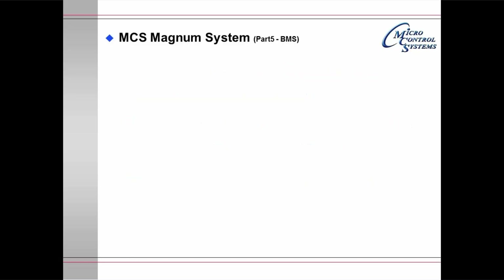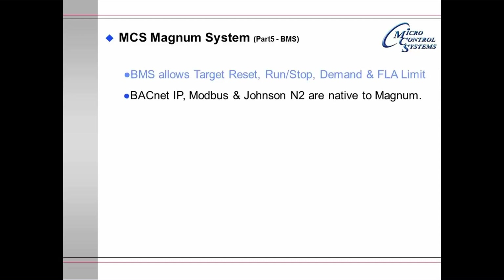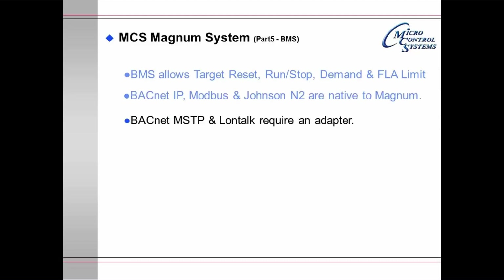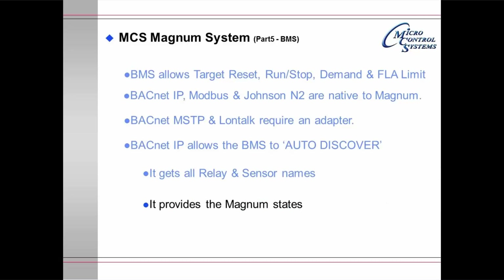The Magnum system part 5: the building management system. The BMS allows target reset, run/stop, demand, and full load amp limiting. BACnet IP, Modbus, and Johnson N2 are native to the Magnum; BACnet MSTP and Lontalk require an adapter. BACnet IP allows the BMS to auto-discover, making it extremely easy to collect all Magnum information and load it into the building management system. It retrieves all relay and sensor names, provides Magnum states, and provides the last 5 alarms.